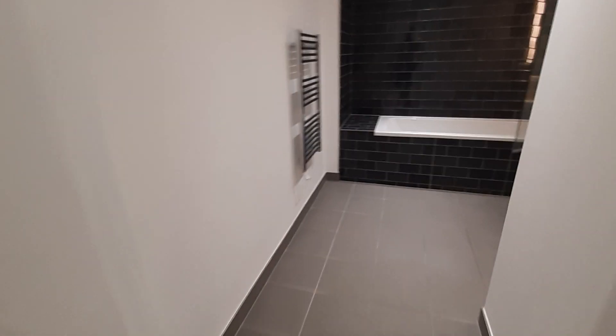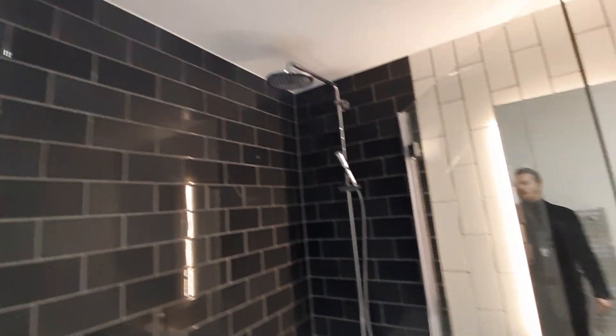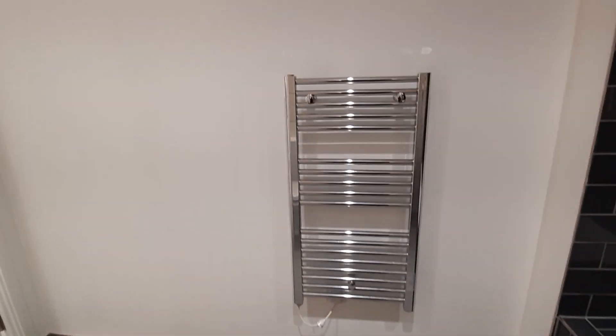Moving along into the bathroom. The bathroom has a really nice tile design with a rain shower above. We have a backlit mirror and a heated towel rail.